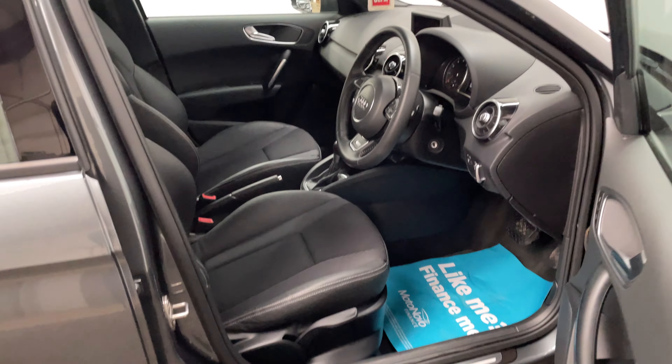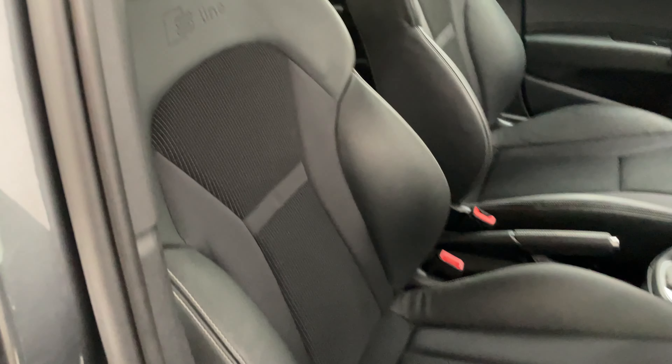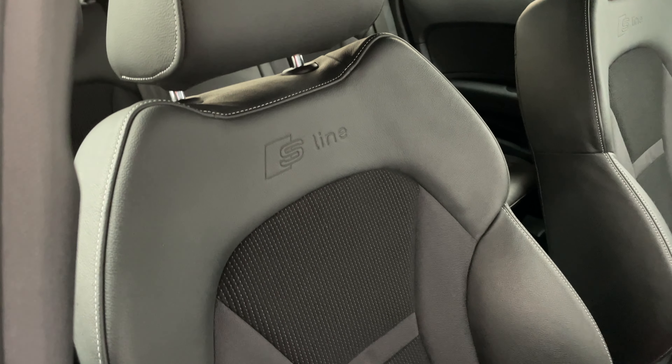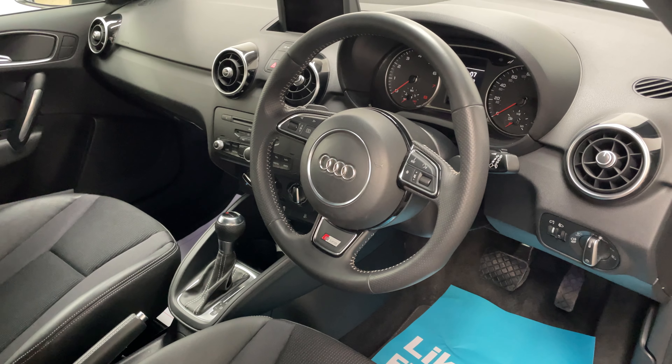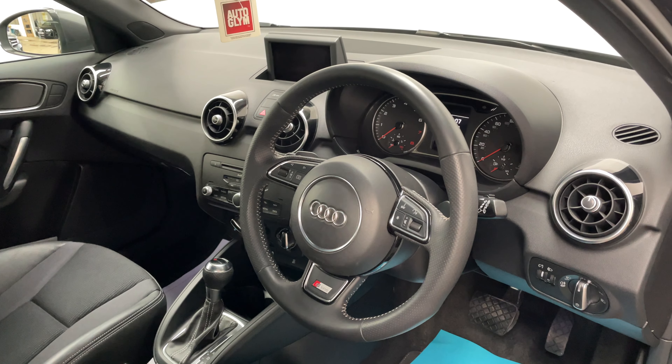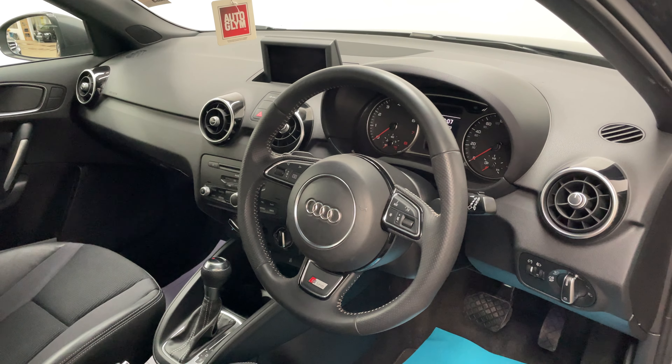Inside, being the S Line, you get the sports seats which are half leather, with the nice S Line logo at the top. You also have the leather steering wheel, which is really nice to hold. There's also a multimedia screen that pops out of the dashboard for your radio and Bluetooth. The car also has air conditioning and automatic headlights and wipers, just to mention a few features.